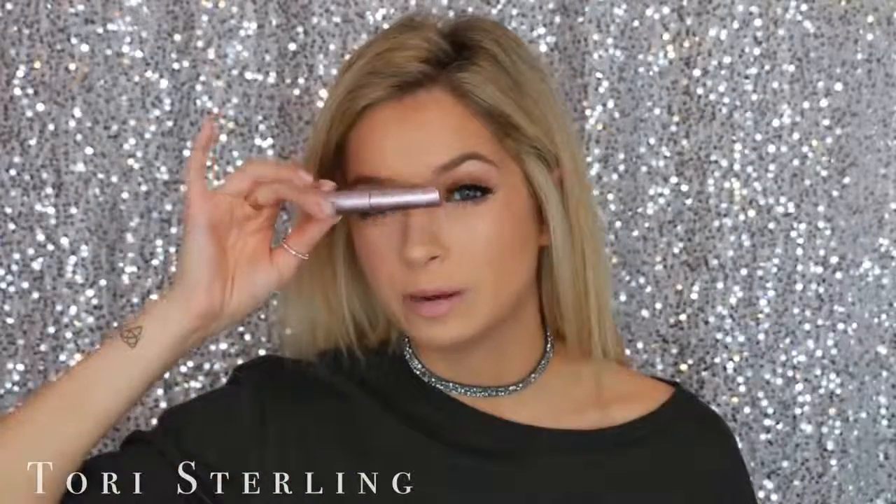Mascara — who would have thought I'd say Too Faced Better Than Sex? I like Benefit Hoola Bronzer and Too Faced Better Than Sex mascara — that's what my forehead says. I ran out of the big one so I just have this baby size that I'm living off of, and I have three more baby sizes. I literally don't go anywhere without this mascara. They also have a waterproof formula which is so great — if you really want a heavy duty waterproof mascara, this is the one.